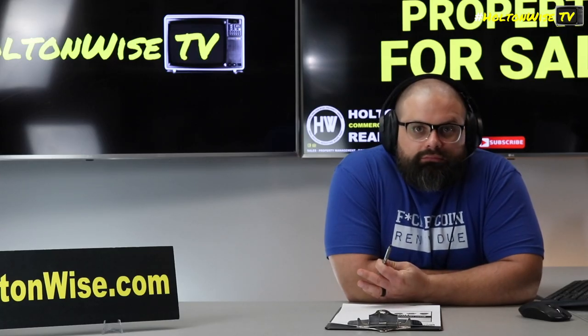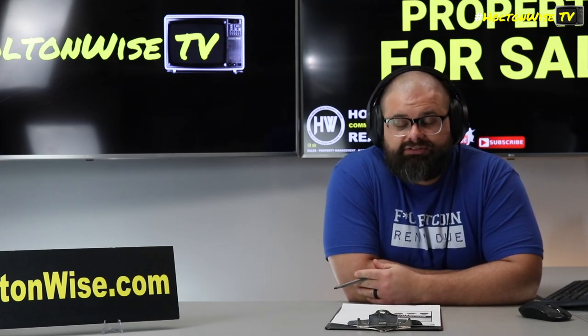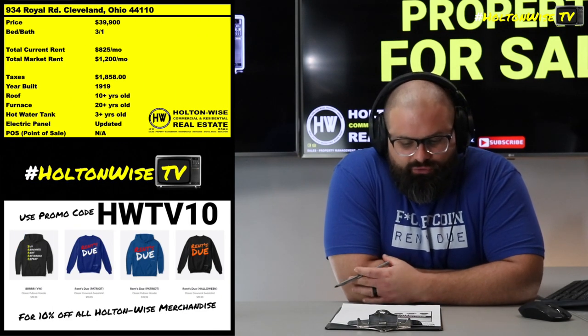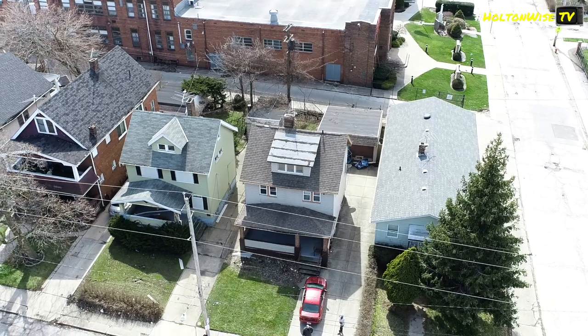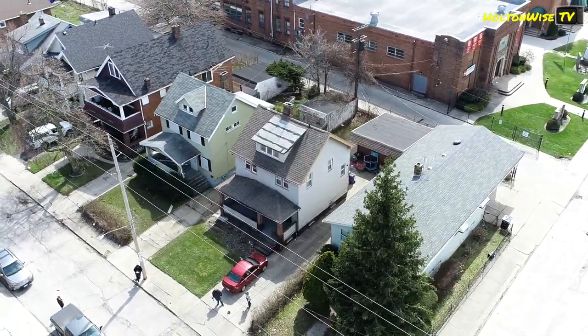Cleveland's probably top three, top five list of best cash flow markets for investors, because properties just like this one — it's 934 Royal Road — I got this thing at $39,900.